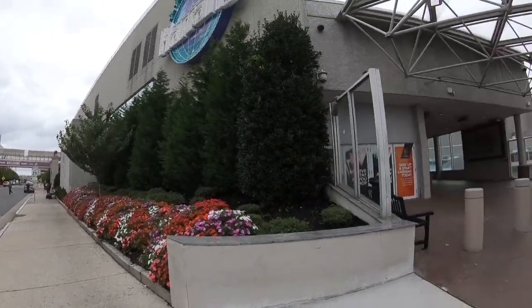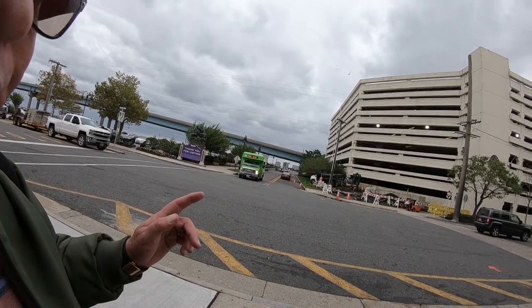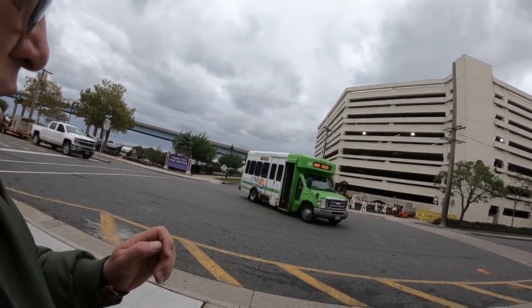The Jitney runs 24 hours a day and it's $2.25. It's one of the better ways to get around if you're solo. If you have more people in your party, it may pay to take Uber, but I find the Jitney is pretty reliable — I always take it. $2.25 is not bad. Most of the casinos are by the Atlantic City boardwalk. Here's a Jitney right here — I'm not going to catch that one, but that's the Jitney.